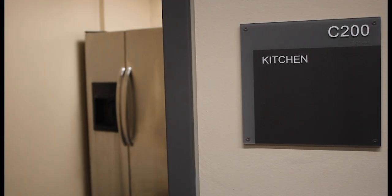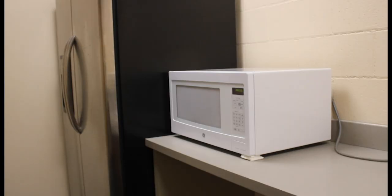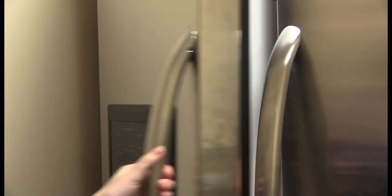Each floor also has its own kitchen. Every kitchen houses a fridge, microwave, sink, and counter space. Students are welcome to use the kitchen at any time.